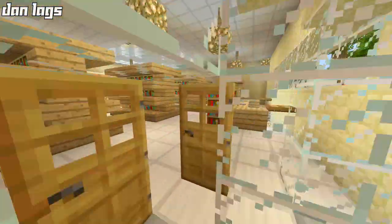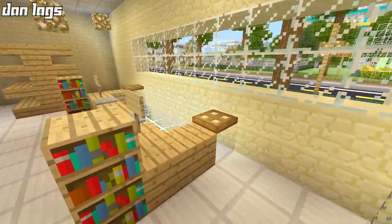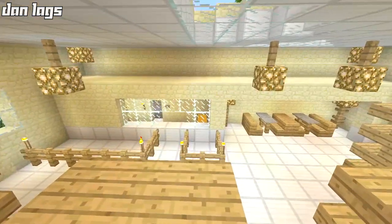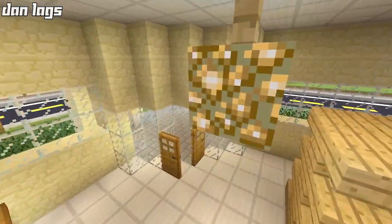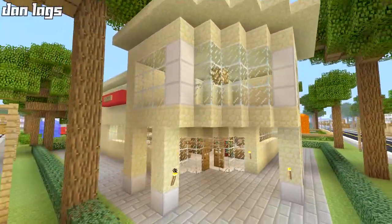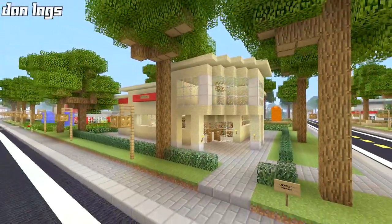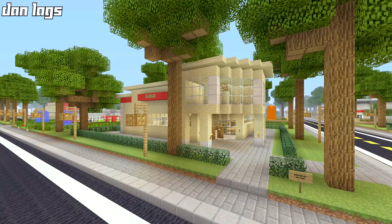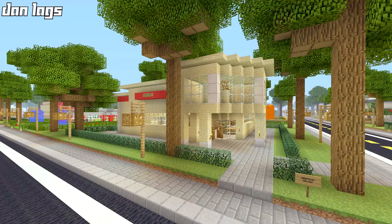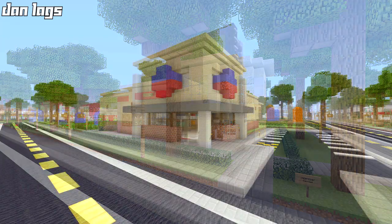I want to keep the interior layout the same — I'd like to have the counter up against the wall, some shelving in the middle, and then a pharmacy in the back. That's the route I'm going to follow, just trying to add a significant amount of detail compared to the original. So that's my plan — let's get started.